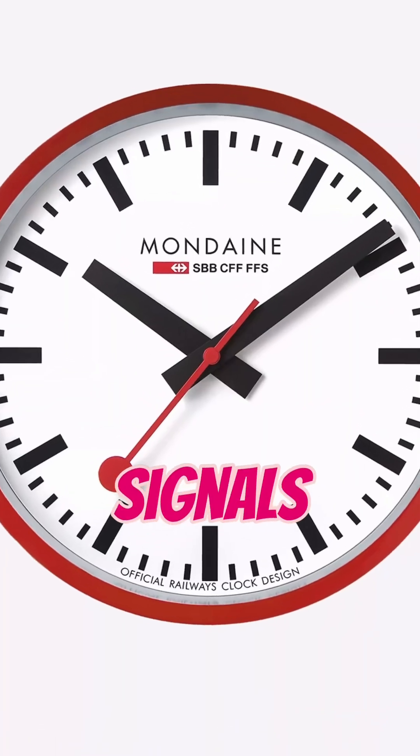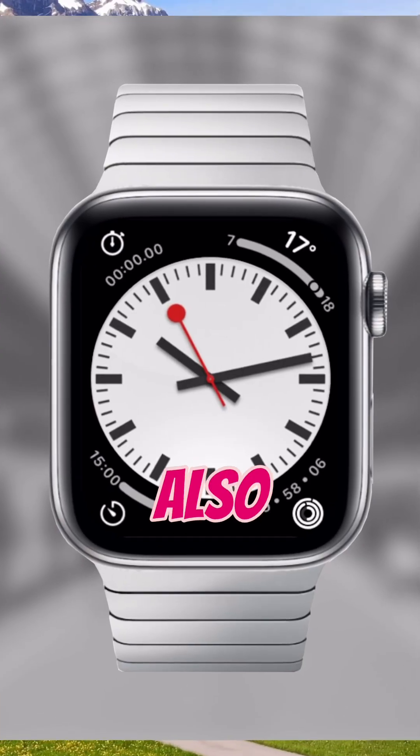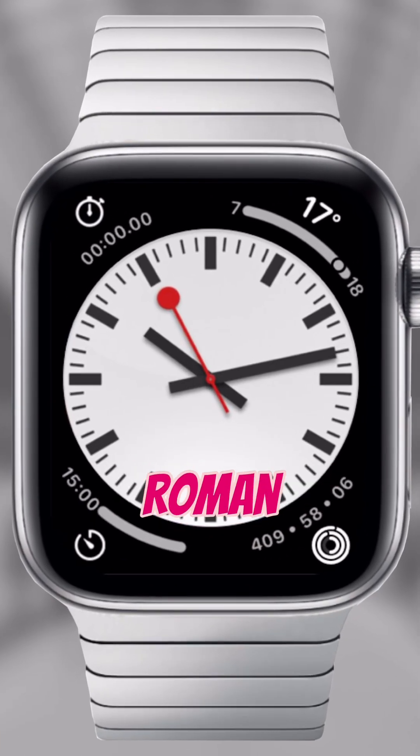A master clock sends signals to synchronize hundreds of clocks perfectly across the entire railway system. He also made the clock face design minimal by removing the Roman numerals.